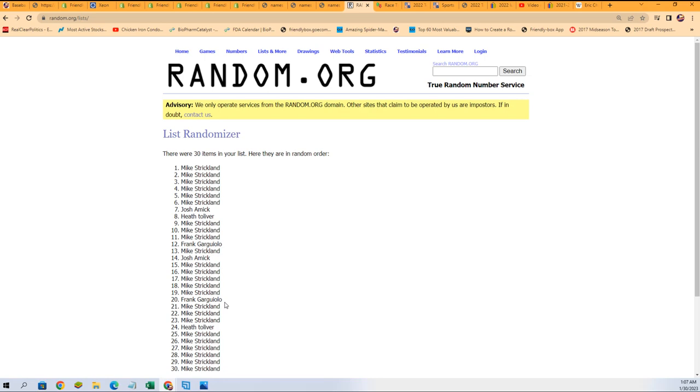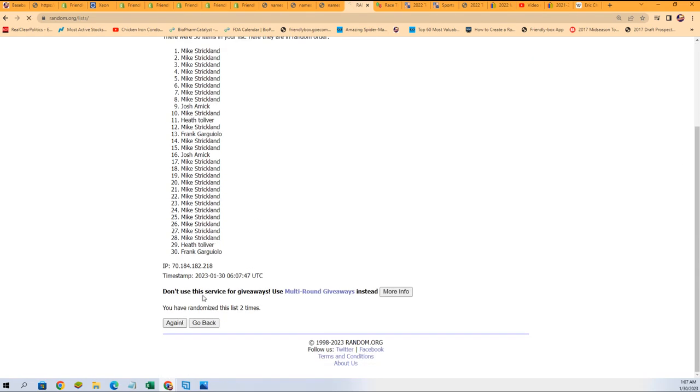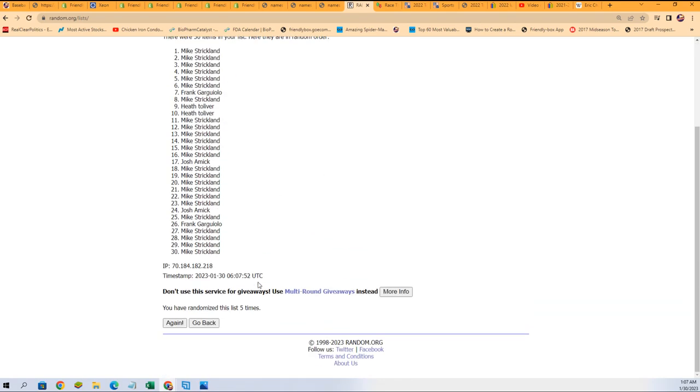Seven times. Each list will go through seven times. And we'll see if we can pull a monster out of here in Clearly Authentic. Lucky number seven. The first list is finished.